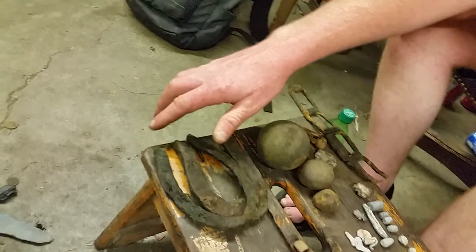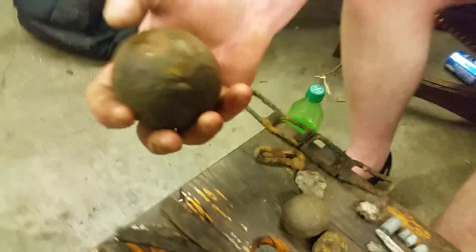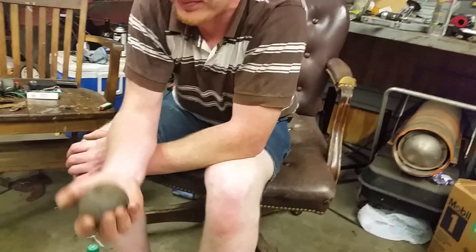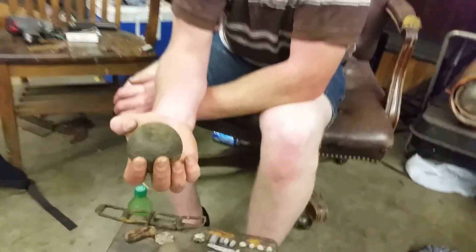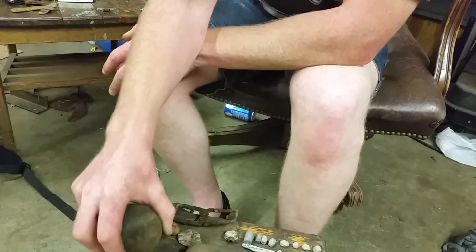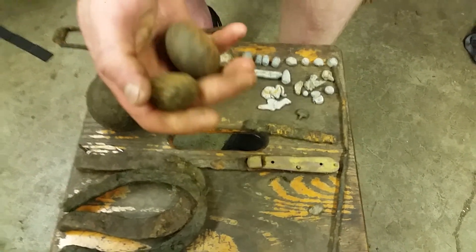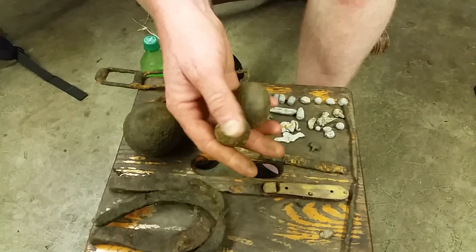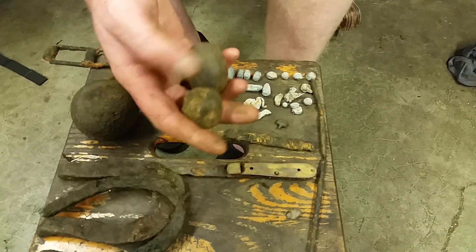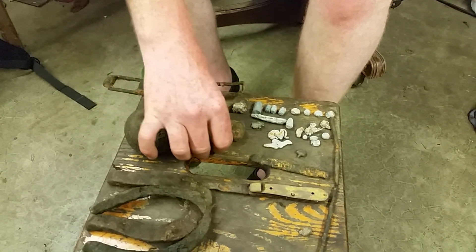Hi everybody, it's Jeremy with Relic Roundup. I'll start with the iron artifacts I found today. Here are some horseshoes. This one we think might be a cannonball — it's three inches across and we're thinking it's a six-pound solid shot. The location we were hunting, more than likely that's what it is, but we'll weigh it and find out for sure. I also found some other odd iron — I don't think they're grapeshot, but they're pretty heavy. I don't see how they'd be flat on both sides, but I brought them home anyway.